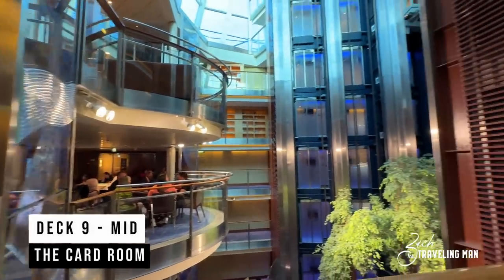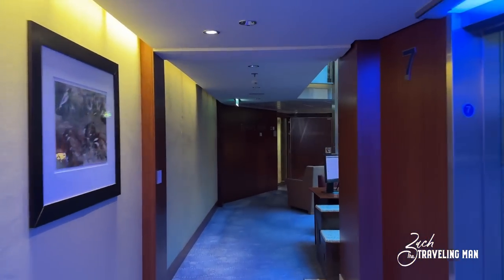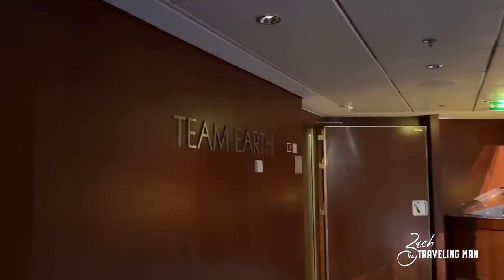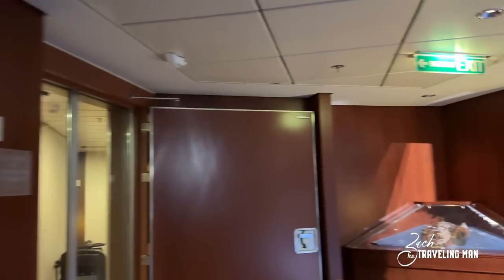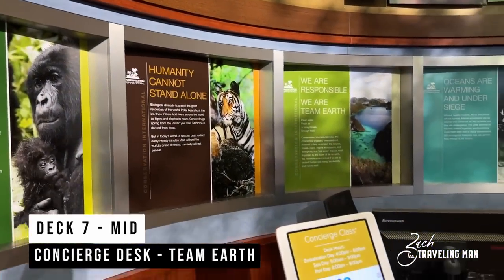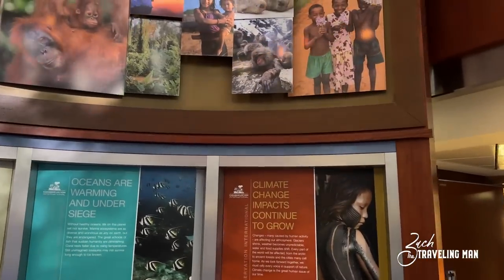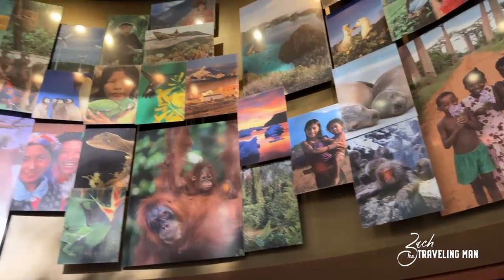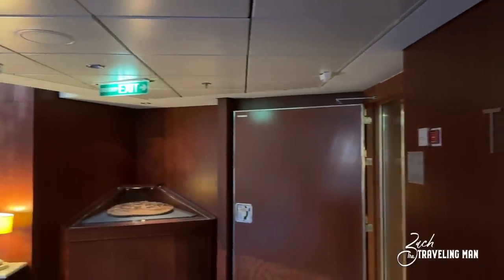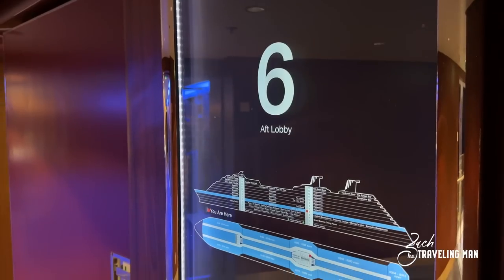Now jumping down to Deck 7 mid — there are no common guest areas on Deck 8 — we find Team Earth and the concierge desk. I was really surprised by Team Earth; it's an entire area dedicated to sustainability, protecting the earth, climate change, and things like that — really cool to read through the information and look at the pictures. This is also the location of the concierge desk and the Captain's Club desk. If you have Concierge Class or Captain's Club issues, this is the place to come on Deck 7 mid.